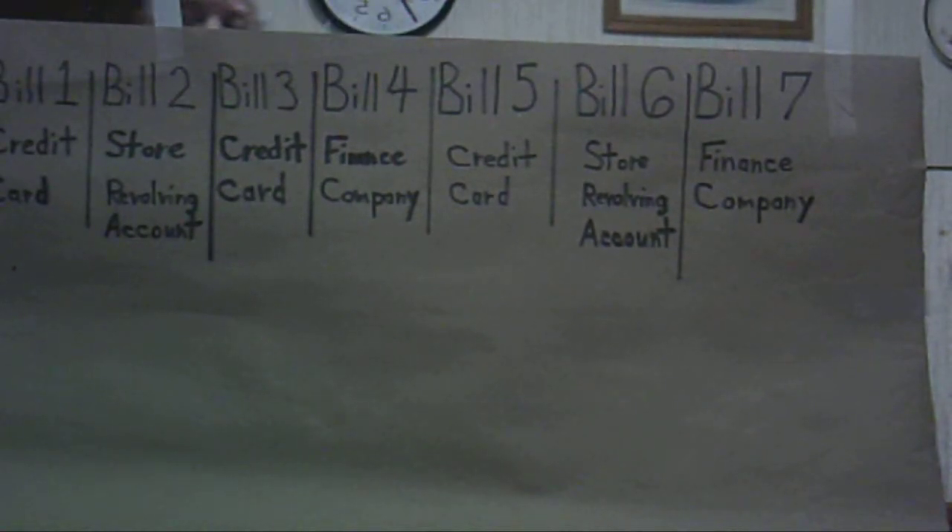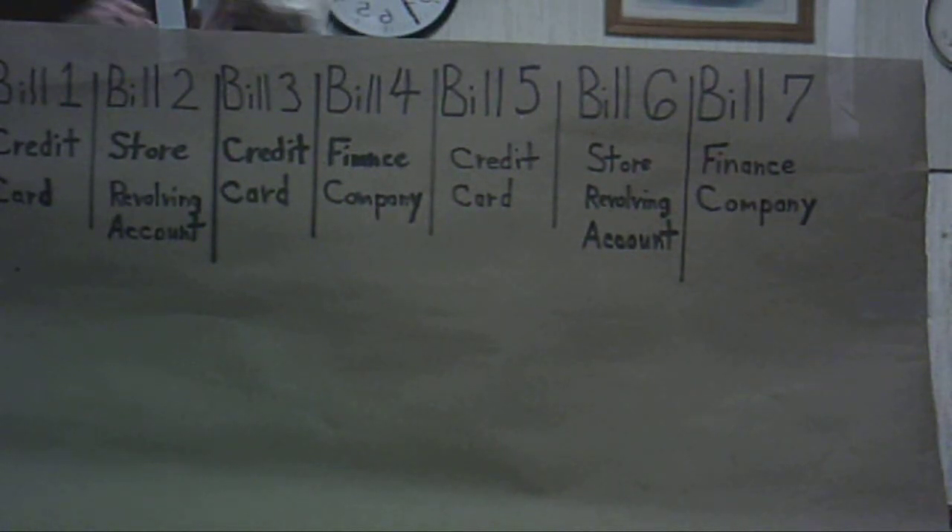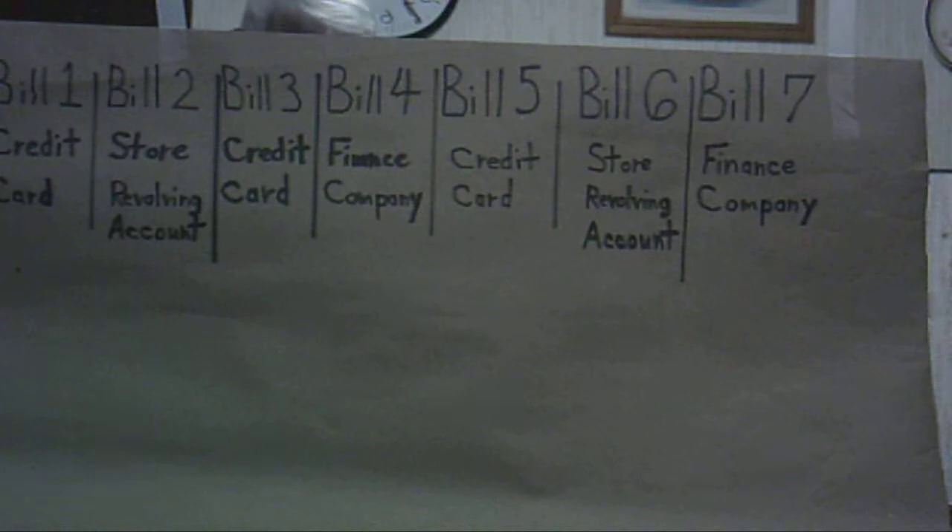Now, if you put $40 extra on Bill 1, as we explained in the previous example, let's assume you started with a total amount of payments of $1,000. You add up the payment due on each of the 7 accounts, and it totaled $1,000. So you're making the minimum payment due on Bills 2 through 7. On Bill 1, you're paying the minimum required payment plus $40.